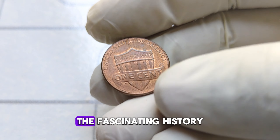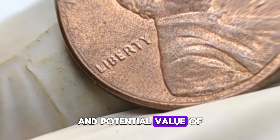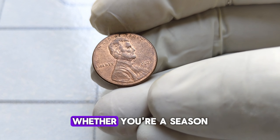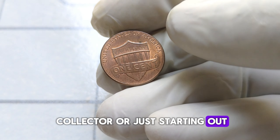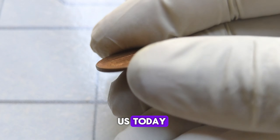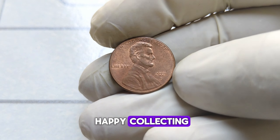And there you have it, folks — the fascinating history and potential value of the 2021 Abraham Lincoln one-cent penny coin. Whether you're a seasoned collector or just starting out, there's no denying the allure of these tiny treasures. Thank you for joining us today, and until next time, happy collecting!